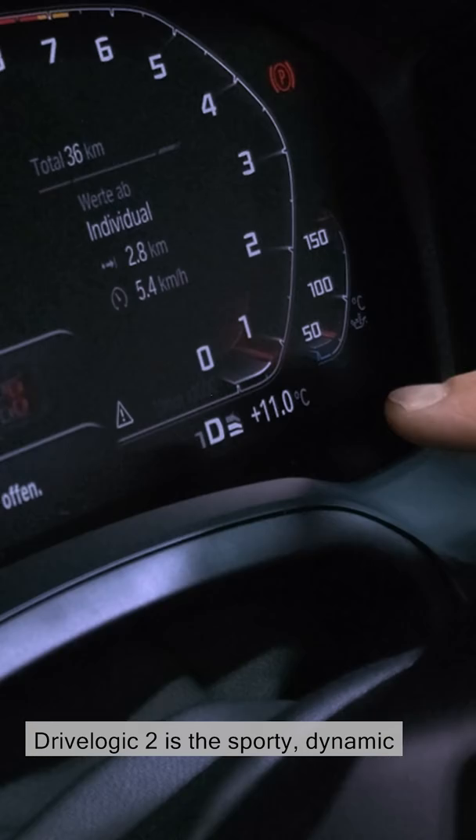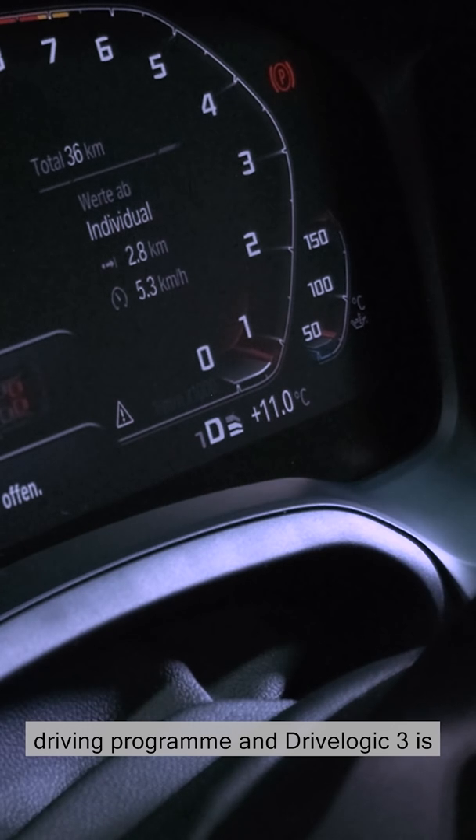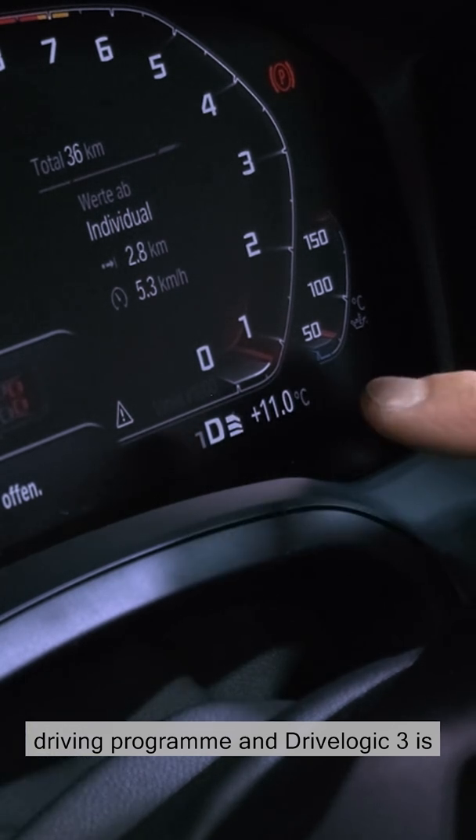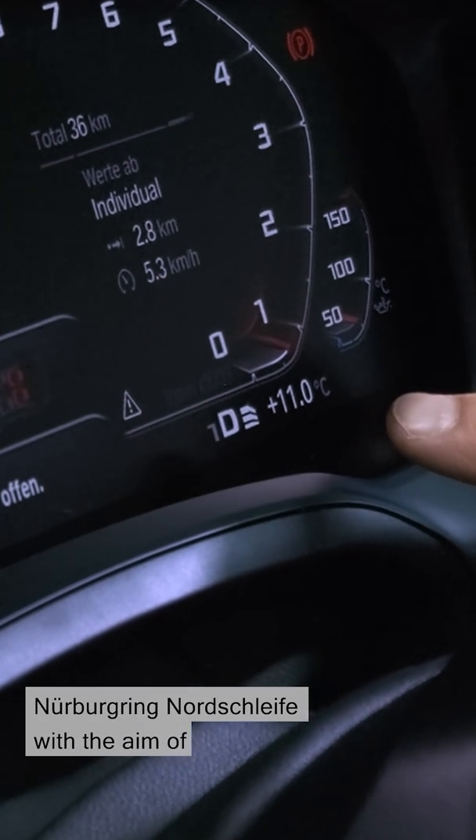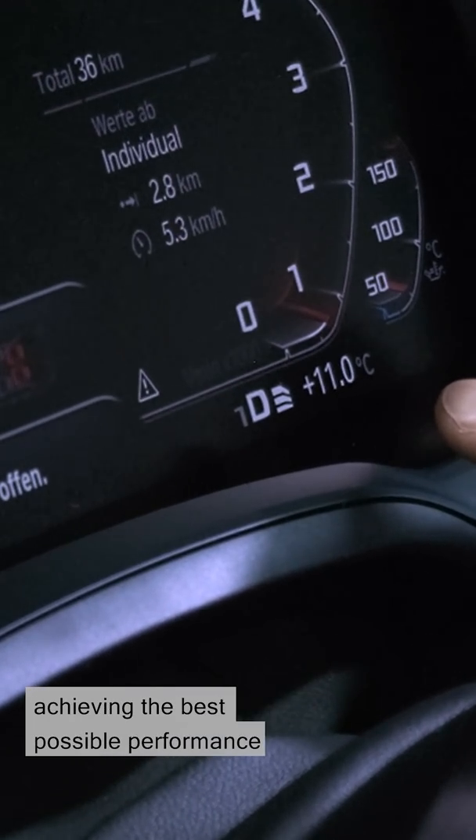Drive-logic 2 is the sporty dynamic driving program and drive-logic 3, the racetrack program, created on the Nürburgring Nordschleife with the aim of achieving the best possible performance and fastest lap times.